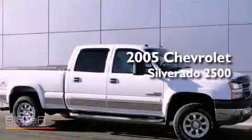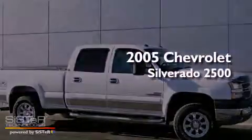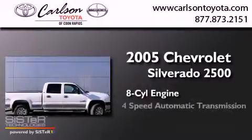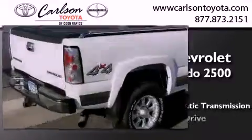This is a 2005 Chevrolet Silverado 2500. It features an eight-cylinder engine, a four-speed automatic transmission, and four-wheel drive.